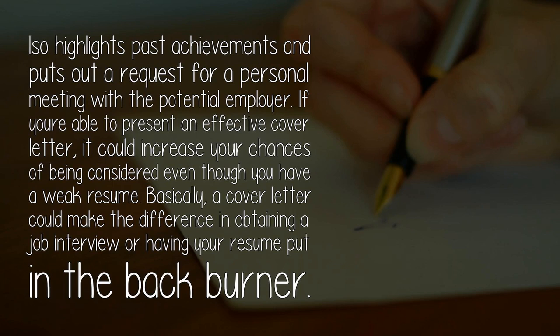A cover letter also highlights past achievements and puts out a request for a personal meeting with a potential employer. If you're able to present an effective cover letter, it could increase your chances of being considered even though you have a weak resume. Basically, a cover letter could make the difference in obtaining a job interview or having your resume put on the back burner.